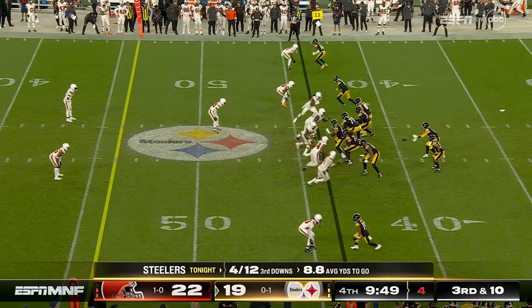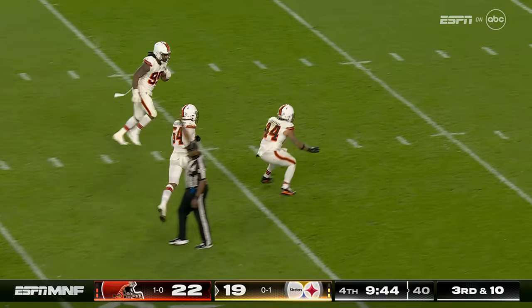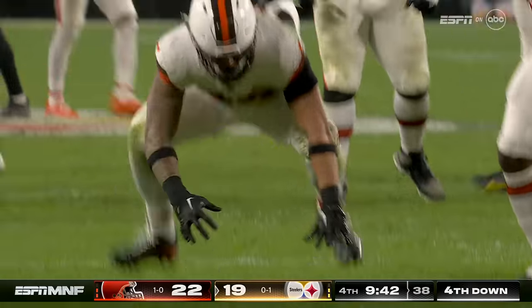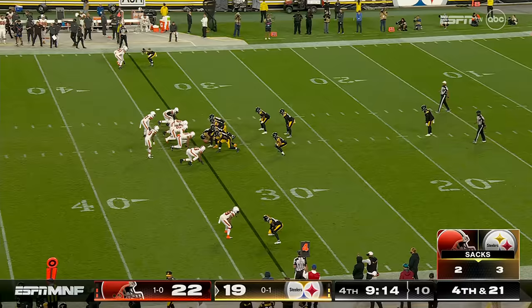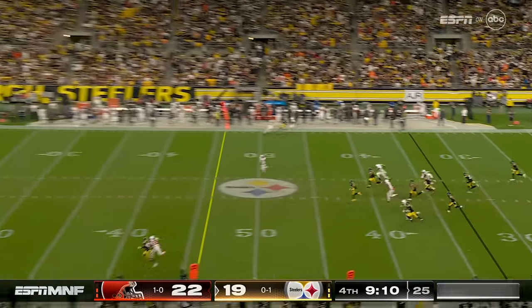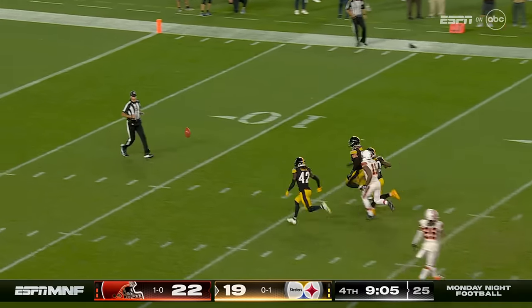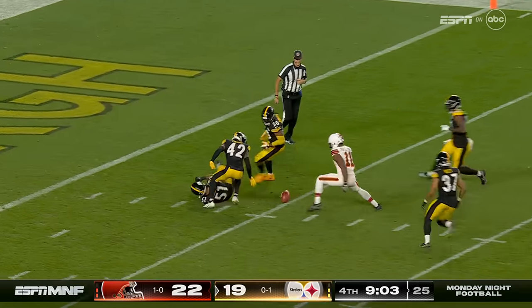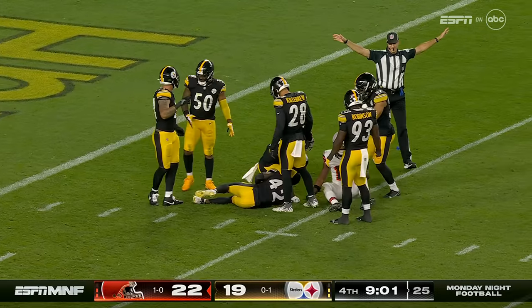Third down and ten, pressure right up the middle — Pickett is brought down by Takitaki. Just an easy sack. Harvin hits it, gets past Peoples-Jones, and it'll be tapped at the six.